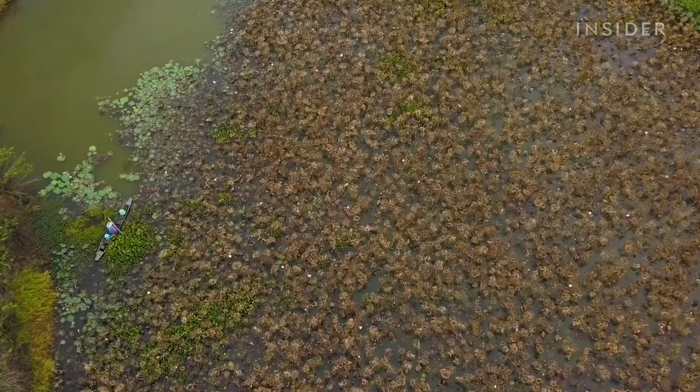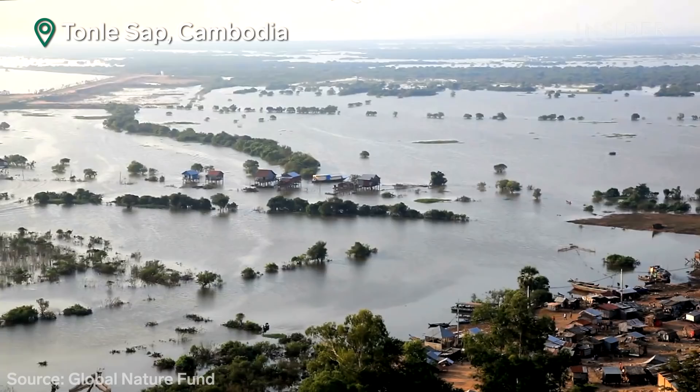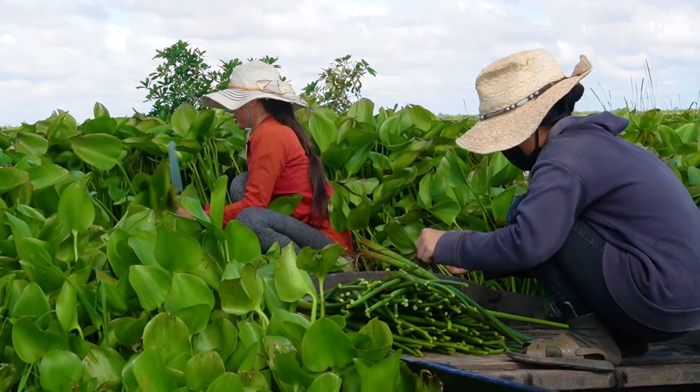This invasive weed is choking lakes and rivers around the world. Water hyacinths now clog waterways in over 50 countries, including Tonle Sap, the largest freshwater lake in Southeast Asia. The people there cannot travel easily when it grows super thick, and living things under the water die. So far, exterminating the plant has proven impossible for the 1.5 million people who live here.